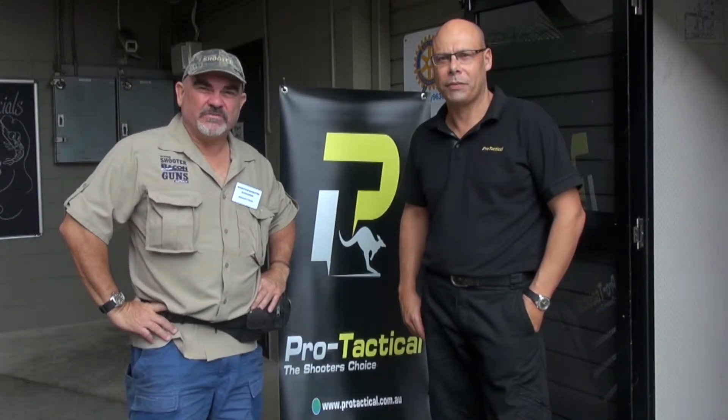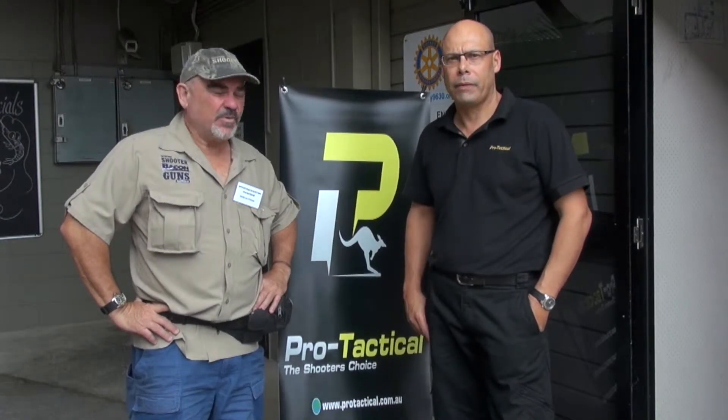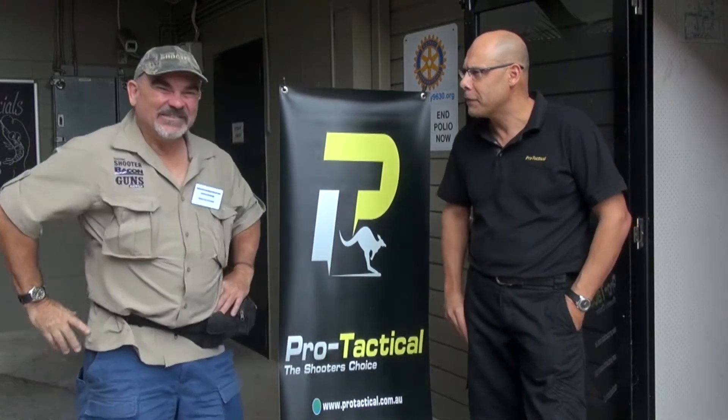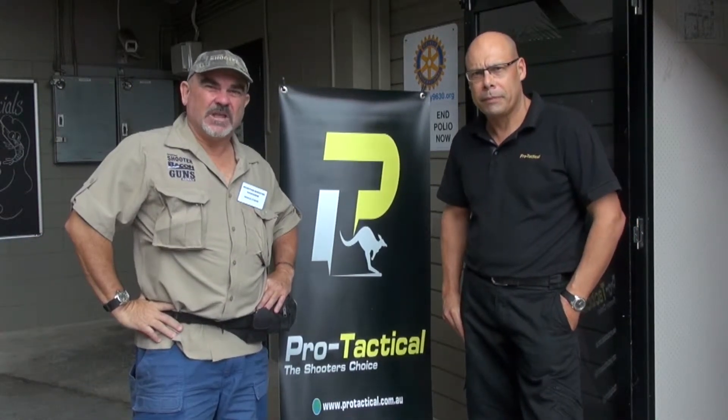G'day viewers, Sporting Shooter TV here again. We're in Brisbane at Mansfield with Pro Tactical and the National Sales Manager, Roger Thornburg. G'day Roger, good to see you again. Roger's got something to tell us about Pro Tactical products.